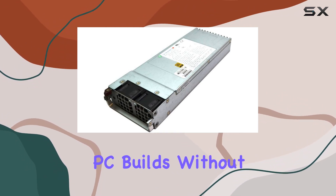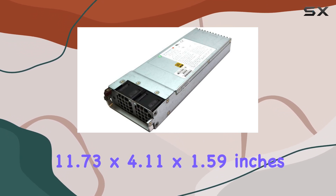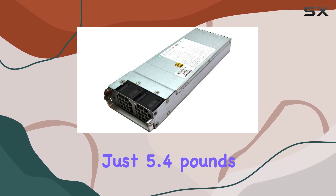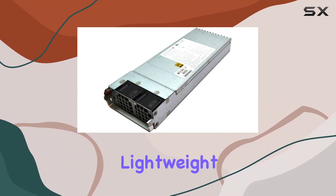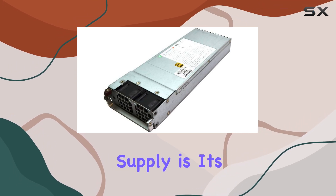Fitting snugly into compact PC builds without compromising on performance, measuring at 11.73 by 4.11 by 1.59 inches and weighing just 5.4 pounds, it's remarkably lightweight and easy to install.